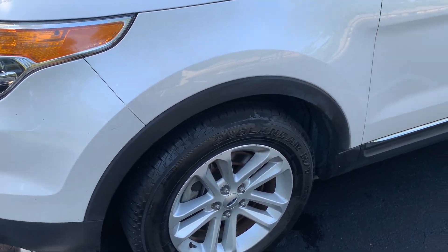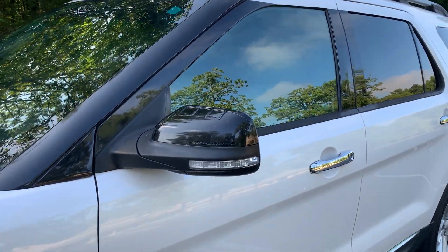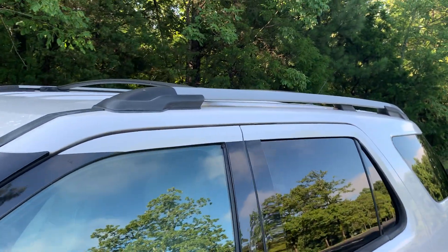We have clean alloy wheels with a matching set of Yokohama tires. Tinted windows, turn signal mirrors, and a roof rack.